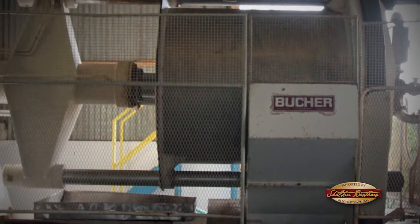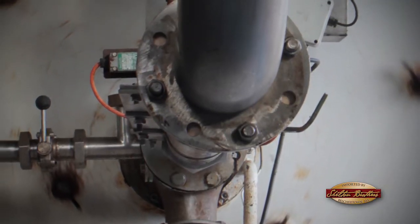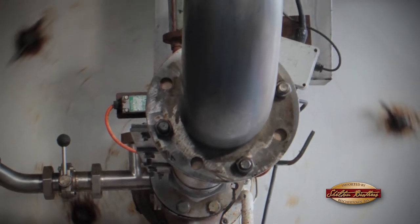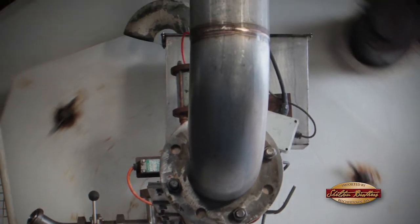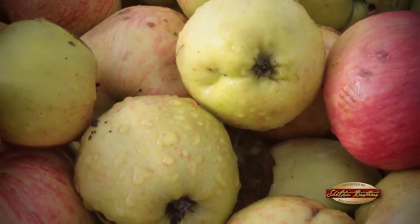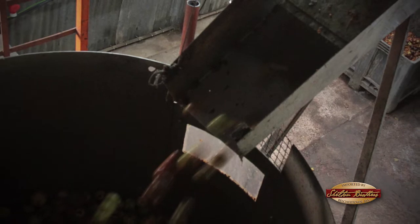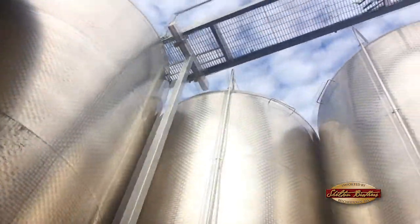We have two presses that we use — one has about 5 tons capacity, the other has 11 tons capacity. The press will extract about 75% by weight of the amount of apple you put in. One ton of cider apples will produce about 750 liters of apple juice with a very high sugar content. Once it's pressed, we pump it into tanks.